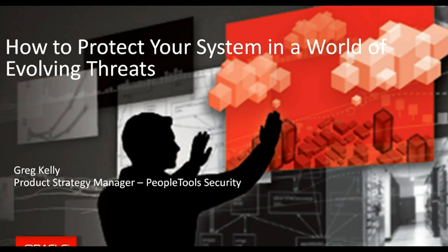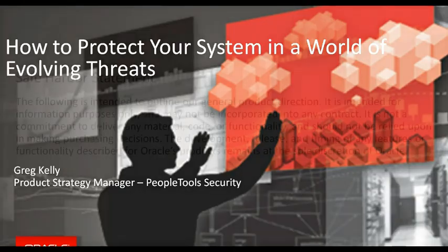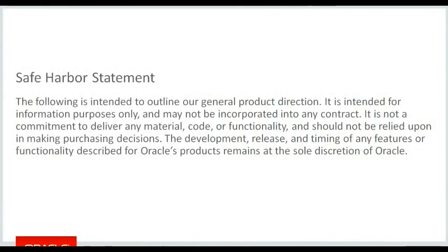This may be a grandiose title in terms of how to protect your system in a world of evolving threats, but I'll go through some of the things that you can certainly put in place to help mitigate the likelihood of system vulnerability. Because I'll be talking a little bit about some of the PeopleTools features, we have the standard Oracle Safe Harbor Statement.